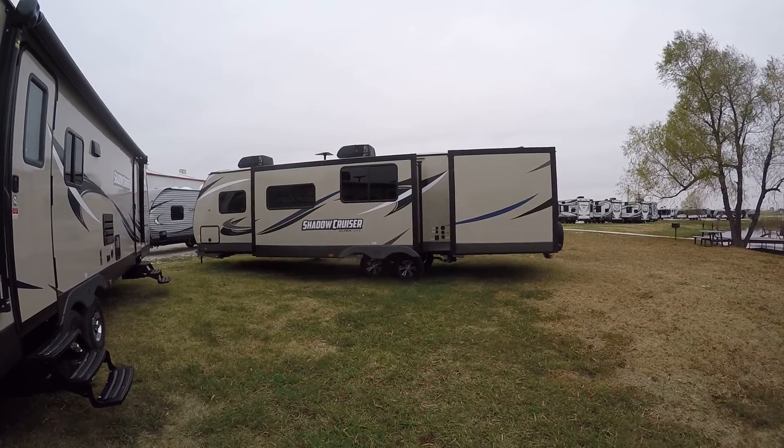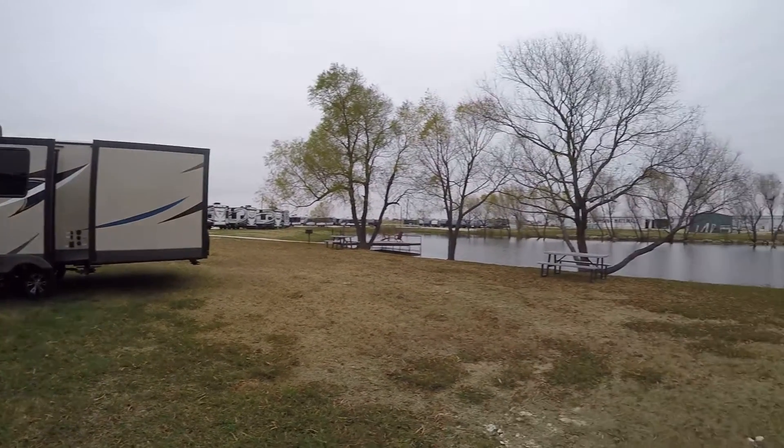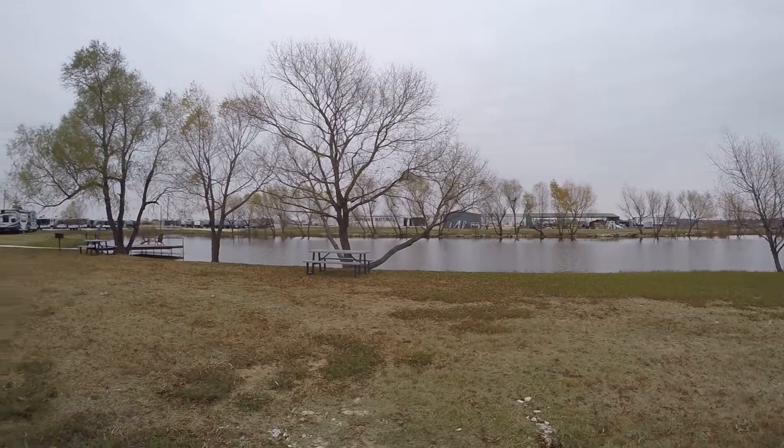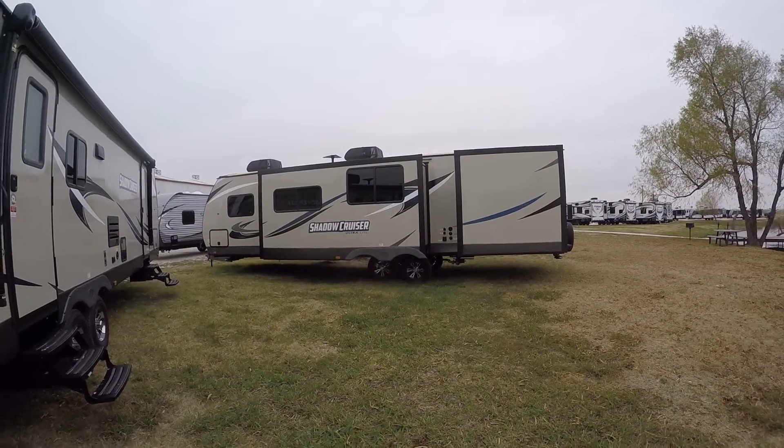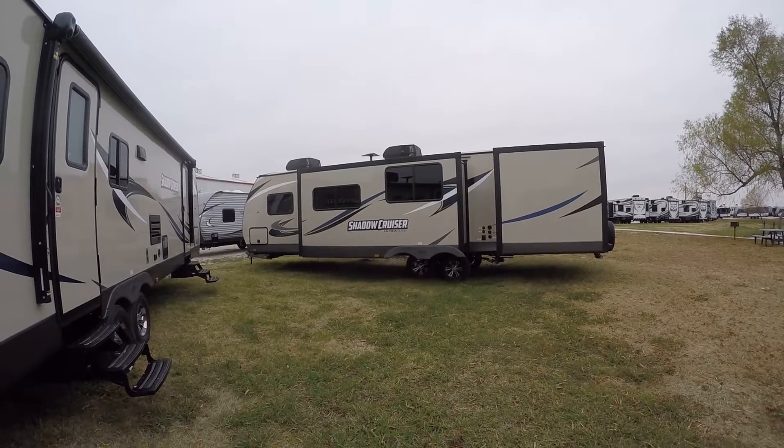And man, have I got a surprise. You want to go hang out by the lake? Then I got just the rig for you. This is the Shadow Cruiser Ultralight Bumper Pull Bunkhouse Travel Trailer.